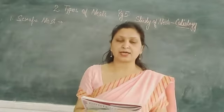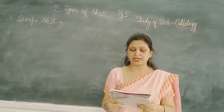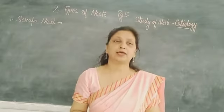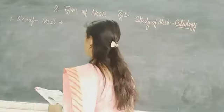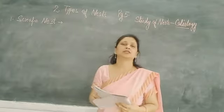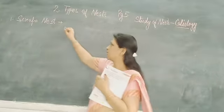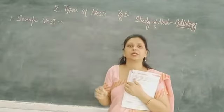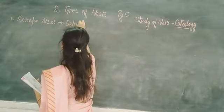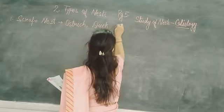Ground-nesting birds are birds which breed on the ground. It is typically just a scratch in the ground that makes a shallow depression for the birds to lay their eggs in. Scrape nests are built by ground-nesting birds — they simply scrape the ground to make a layer. These birds include the ostrich and dove.